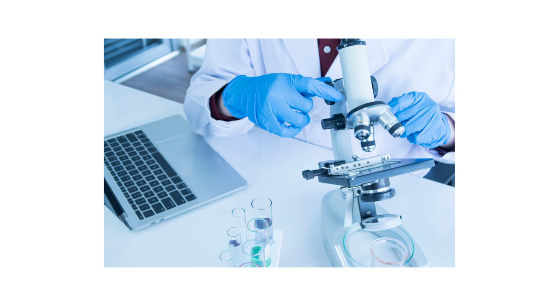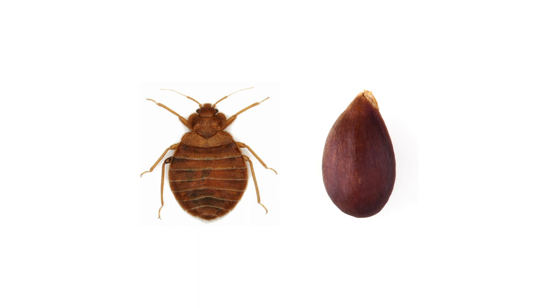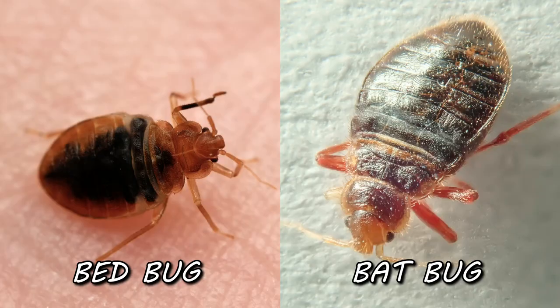We'll start by describing bed bugs. Bed bugs are tiny, ranging between one-fourth to one-third of an inch in length. They're oval-shaped, flat, and brown — almost like apple seeds. If they've fed, they become elongated, swollen, and take on more of a red tone. Bat bugs are nearly identical to bed bugs in appearance; they have the same general shape but have longer hairs around their bodies.